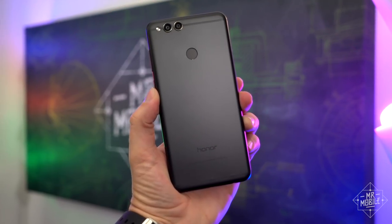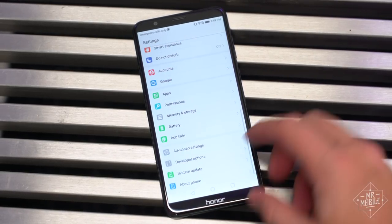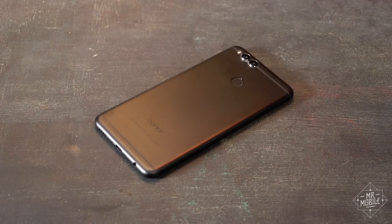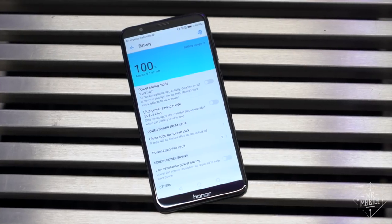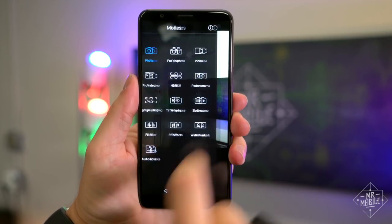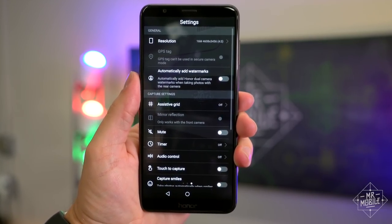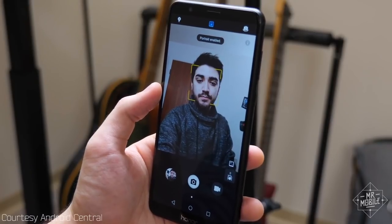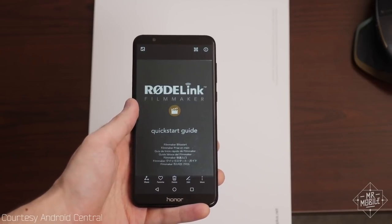Starting at the low end, in the "so cheap they're probably losing money on it" category: the Honor 7X. $200 gets you a bright six-inch display at 18 by 9, a very fast fingerprint sensor, and the biggest battery of the bunch. That power pack pays off too. Several times during my month-long test period, I got to the end of the day with more than half a charge left over. The camera software is absolutely loaded — the sheer number of customizations on the 7X makes it the most versatile shooter up here. Special shout-out to Hayato Hussman at Android Central for pointing out the built-in document scanner — an excellent feature to have right out of the box.